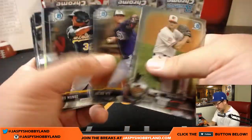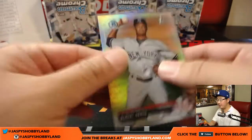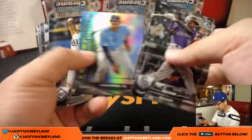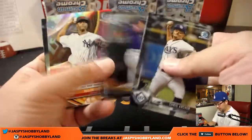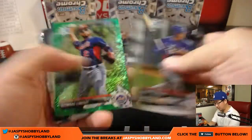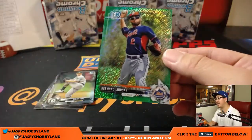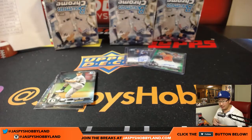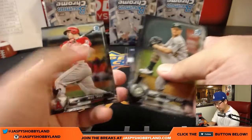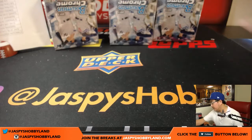Congrats — it's a nice autograph. There's Albert Abreu refractor for the Yankees, 369 out of 499. Alex is asking what's my best pull — I need more criteria. Today? This week? Ever? Desmond Lizzie, 67 out of 99 for the Mets — Jared Spielman with that one. Six boxes to go — we're halfway there.